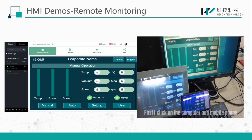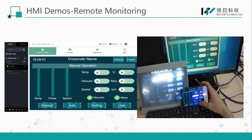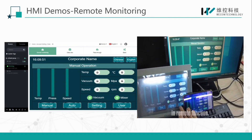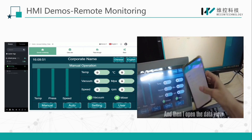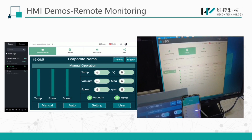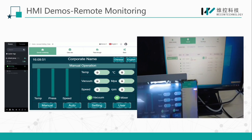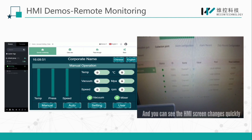First, I click on the computer and mobile phone. You can see the screen respond at the same time. The data response speed of the IG series HMI is very fast — it's three times faster than the PI8000 series HMI in remote function. Then I open the data view. You can see the data collection points, and I've modified the channel 1 parameter to 50. You can see that the HMI screen changed quickly.